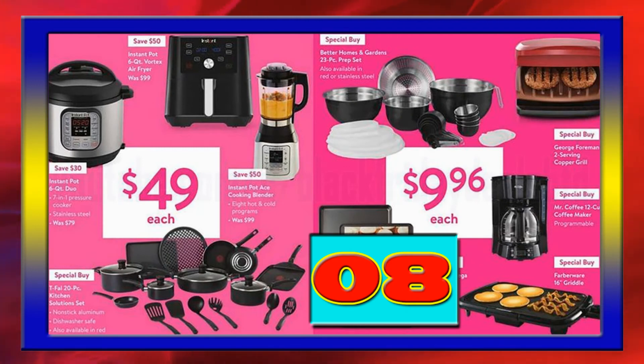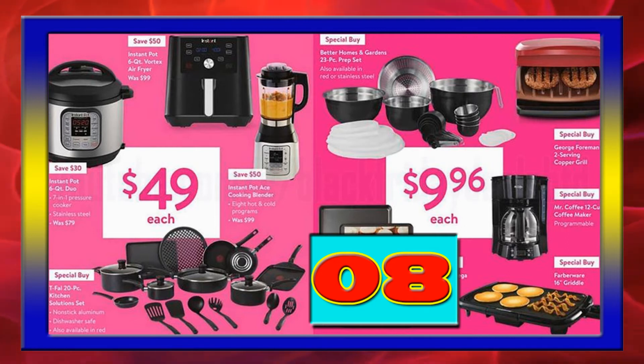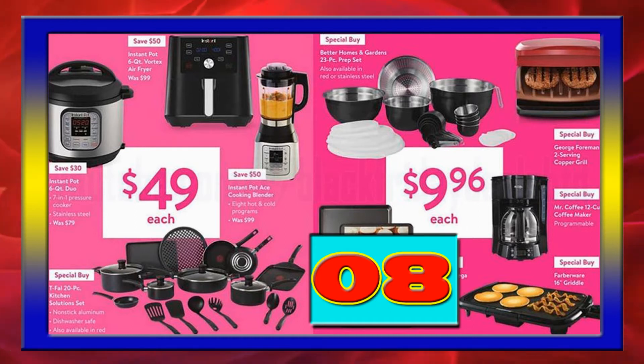Assorted Instant Pot small appliances from a trusted brand. Choose from the 6QT Instant Pot Duo 7-in-1 Pressure Cooker or the new Instant Pot Ace Cooking Blender for just $49.99 each after savings.